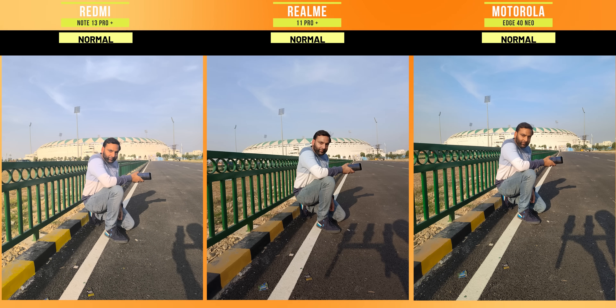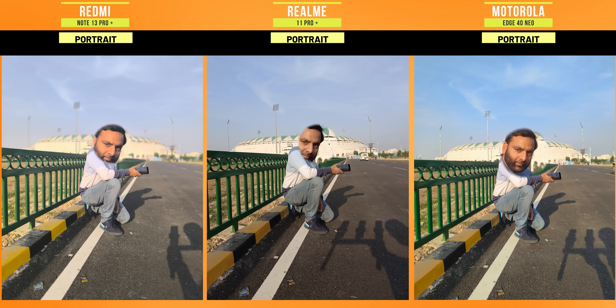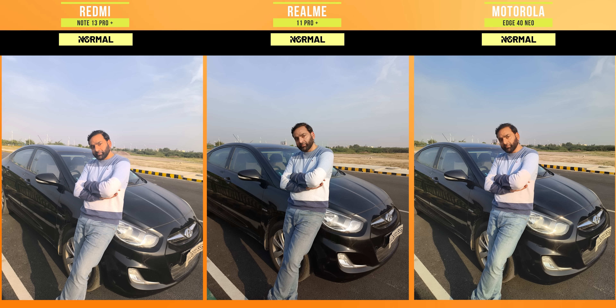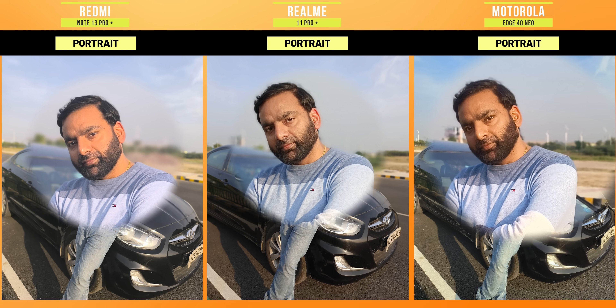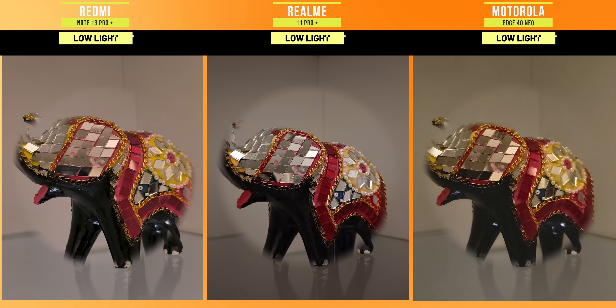Let's talk about portrait mode on the three phones. It's just a good shot all around — the color is alright. But if you want to pick a winner, then in Realme it's getting better. The color rendering is natural, the eye detection and background blur are very balanced — not too much, not too little. This is a personal preference, but I pick Realme here. For low light, the result is very challenging.